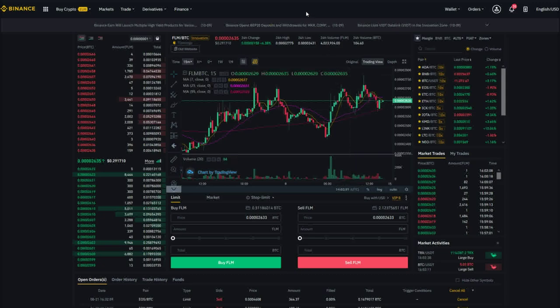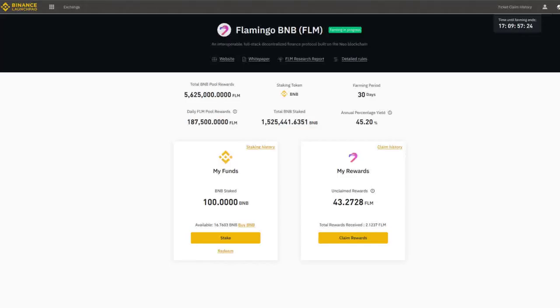Staking is a smart way to make money without trading, and it's all done automatically by the exchange, so you don't need to worry.